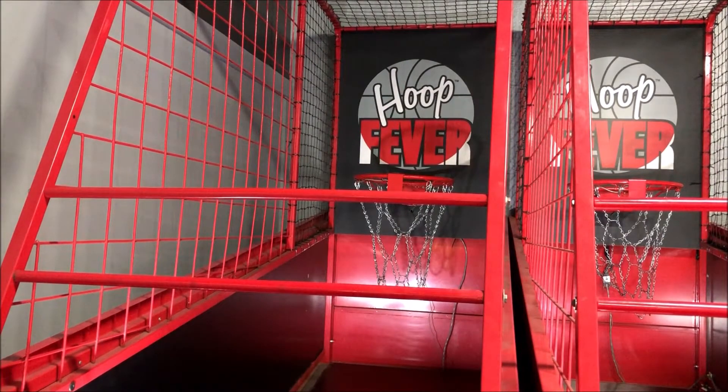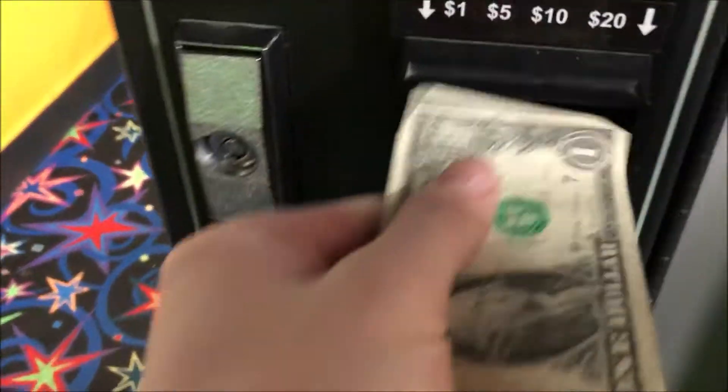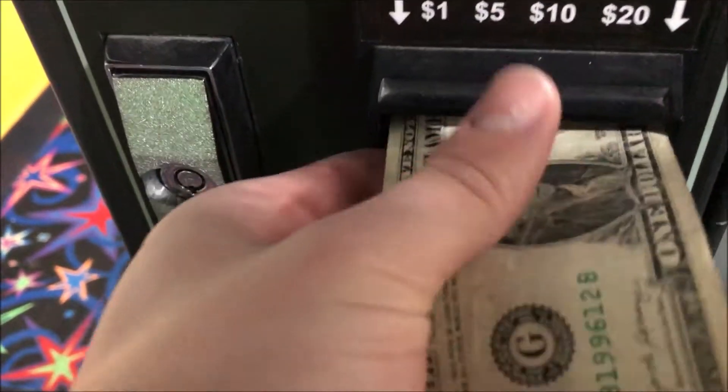There's no dollar bill acceptor, so that's what it comes to. Let's get changed. There are actually two of these in this arcade.